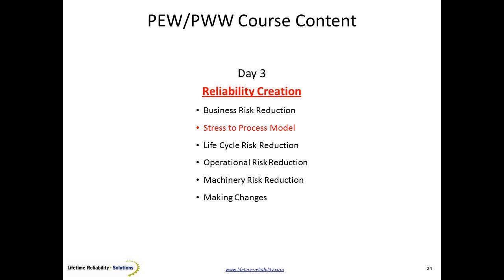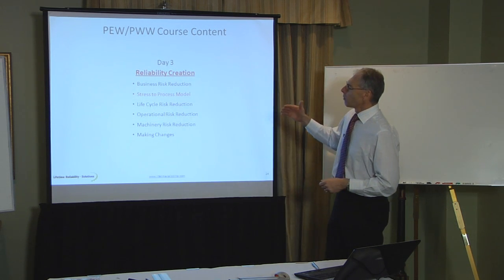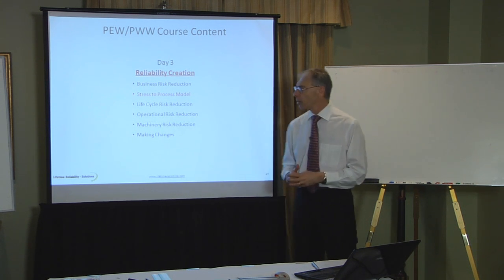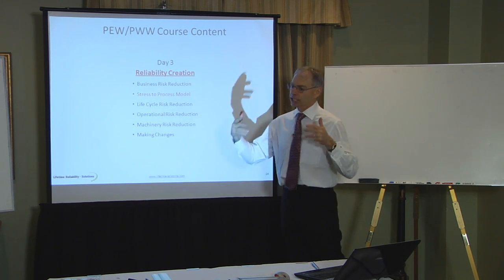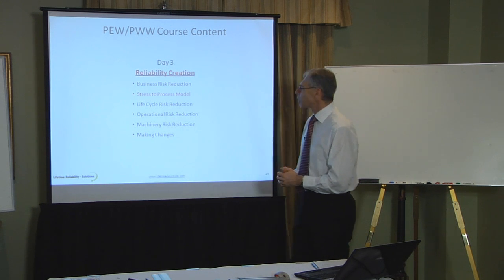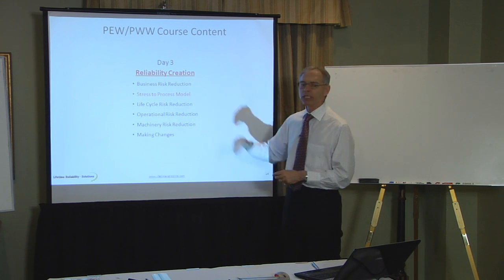We've had a look at what impacts the business needs to understand is happening in their company. Planet Equipment Wellness is all about the how to do things, because it's the how to find the one best way that we're looking to achieve. Planet Equipment Wellness is built around a particular business model, and the whole point is to understand what the business has to do to make the machines reliable by making the parts reliable. So this model we use is the stress-to-process model: parts stress to business process.